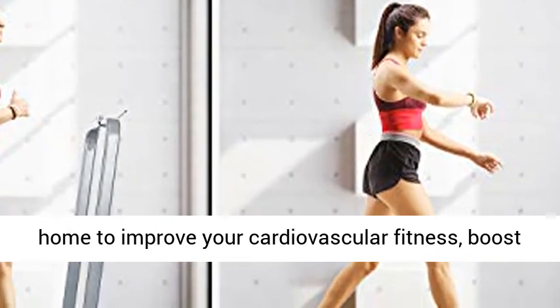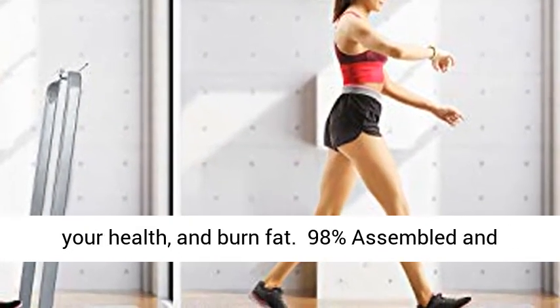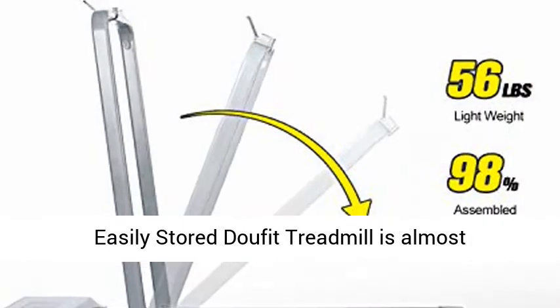You can easily exercise at home to improve your cardiovascular fitness, boost your health, and burn fat.